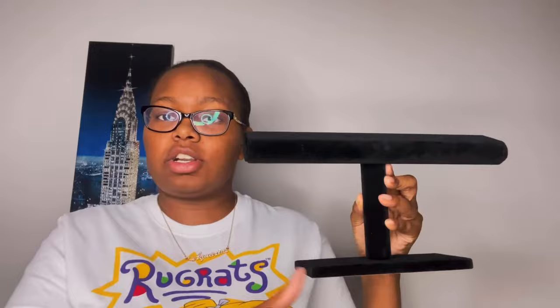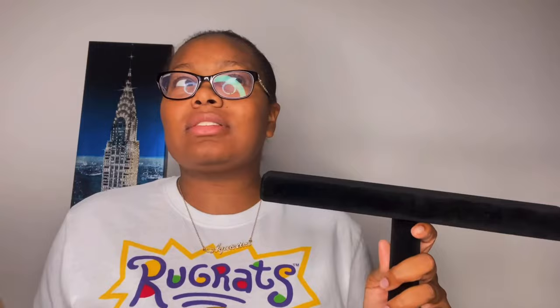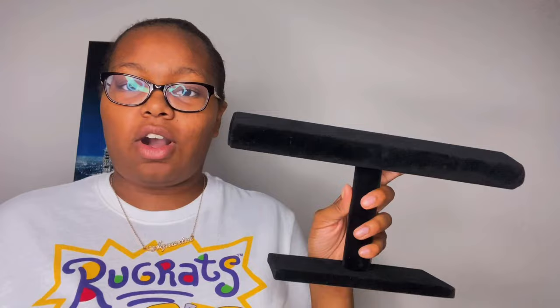The next thing I have is a bracelet holder from Ross. I do have a lot of bracelets. As you can see, it's black velvet and made out of good material. I got this from Ross for four dollars. There was a white one on Amazon for ten dollars, which would have matched my white furniture, but I was glad I went to Ross and found this one — six dollars cheaper.